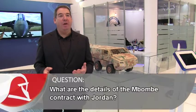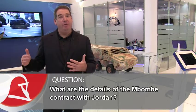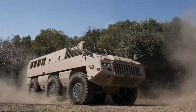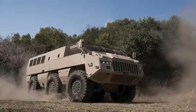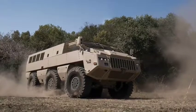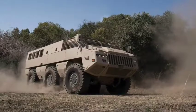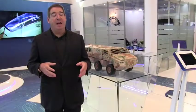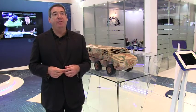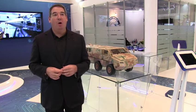The Mbombe program has been ongoing at Paramount for five years. It's taken us five years to evolve the concept, develop the product, test and evaluate, and go into production. We've been in dialogue with the Jordanians right the way through this process, so they've been involved for a long period of time. The contract was signed recently and production has already started on the vehicles. The initial contract is for 50 vehicles but has the potential to grow way beyond that.